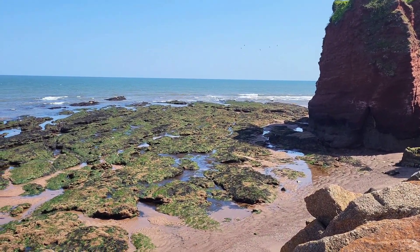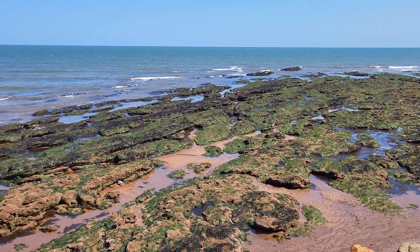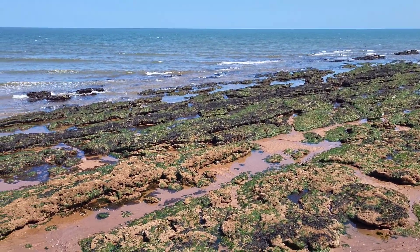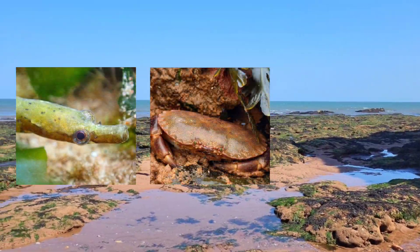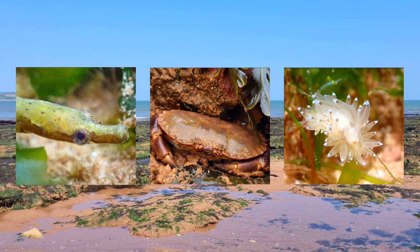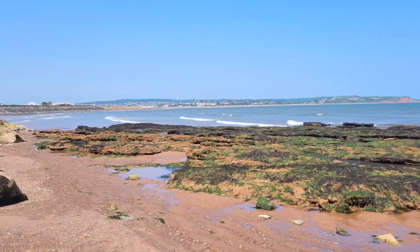Hey guys and welcome to another rock pooling video, where today you find me in Dawlish Warren, home to many amazing species, including fish, crabs, and weird sea slugs. Let's just get into the video and let me show you what creatures I managed to find.